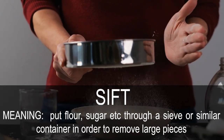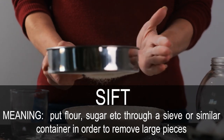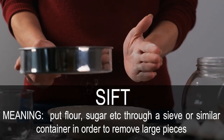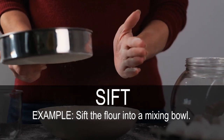Sift. Put flour, sugar, etc. through a sieve or similar container in order to remove large pieces. Sift the flour into a mixing bowl.